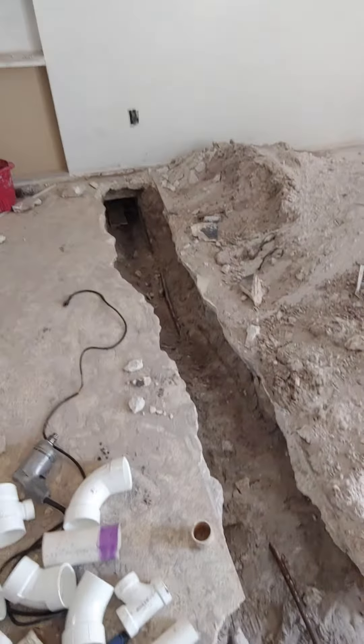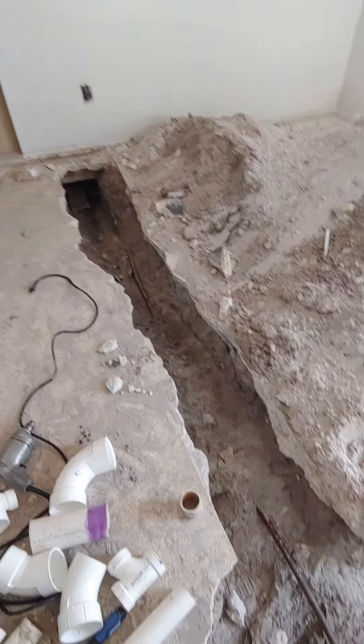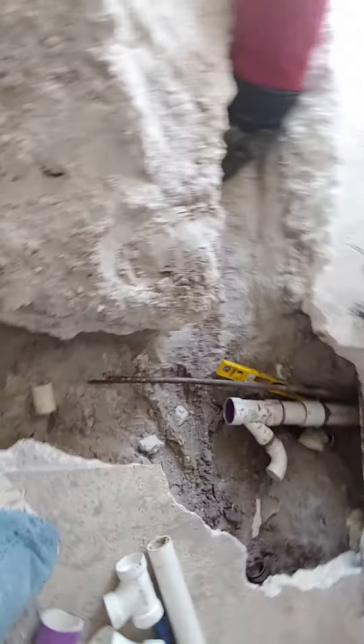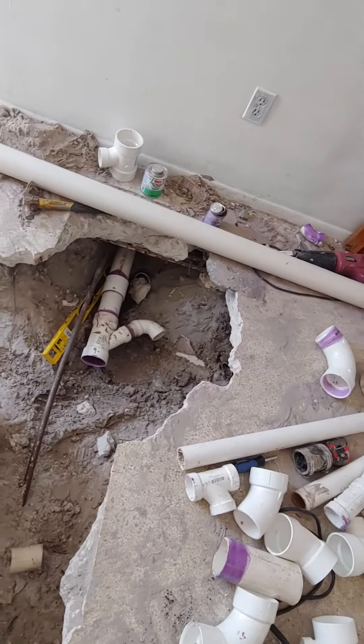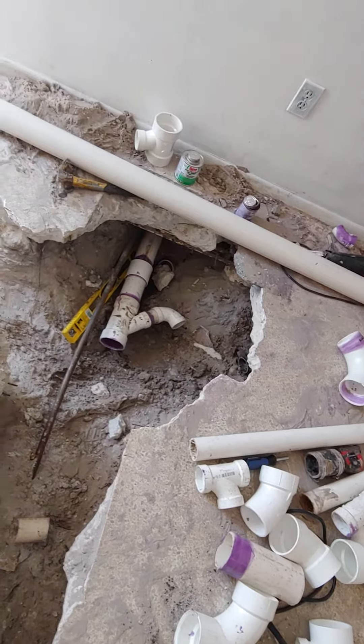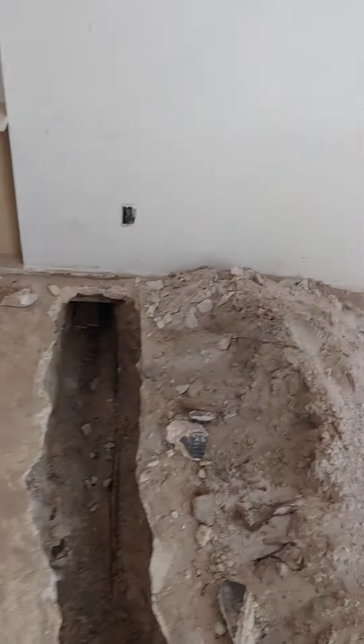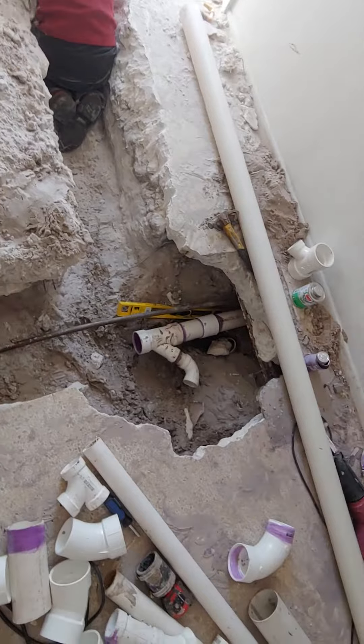Now we got it all graded, and we're actually going to disconnect this part and bring it straight out to the street. This will end right here and go right on out to the street. It'll have its own cleanout over there. Anyway, life in the lake city.